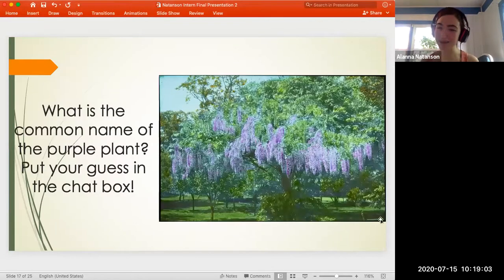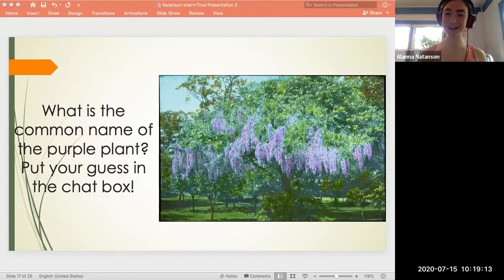I know that was a lot of talking at you, so I'm going to pose another challenge. Can you guess the common name for the purple plant in this lantern slide? If you think you know the answer, put it in the chat box, and I'll start my timer for 15 seconds.